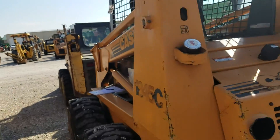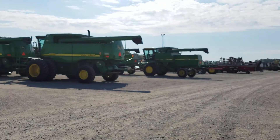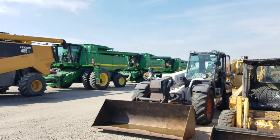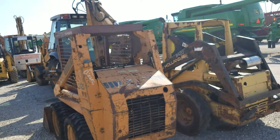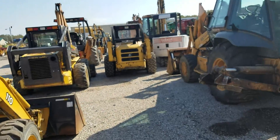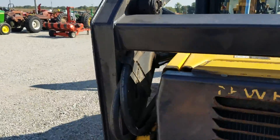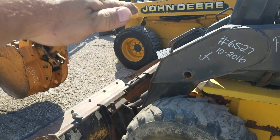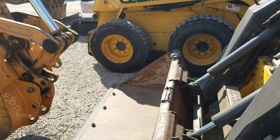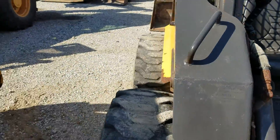This New Holland has a lot of hours — 1,800 hours. It does bleed off a little bit, you know, the bucket. When you raise it, it'll slowly bleed off. So it's got a little bit of that to it. But controls seem pretty okay. It's not a bad little machine. That's on the list.